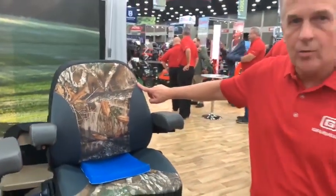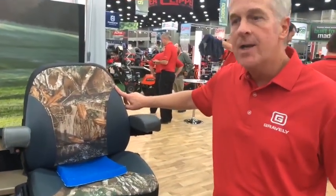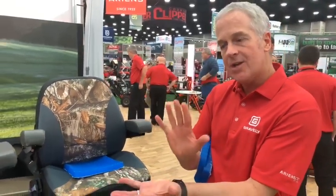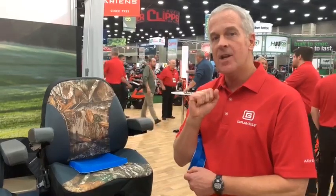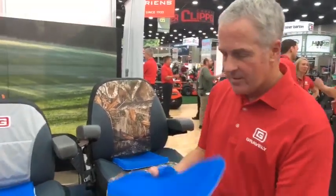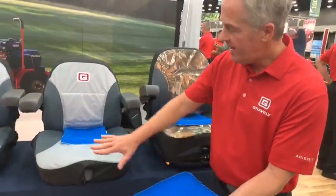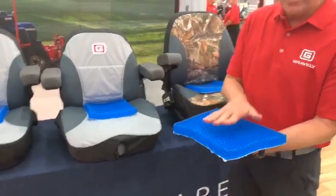This is the brand new Realtree Edge Camouflage, just being introduced to the market. One size fits all, and it fits on a two-piece seat — where the operator sits is one section and the operator's back is the second section. But here's the secret sauce: this gel insert is where the operator sits, and across each one of these, there's a gel insert into the bottom piece. We're really excited about it.